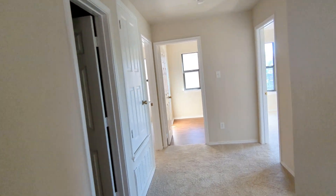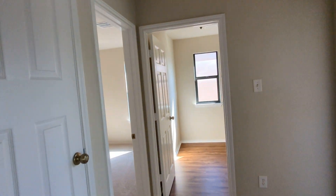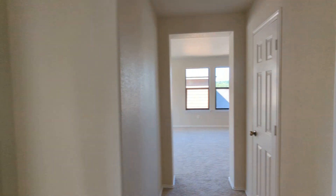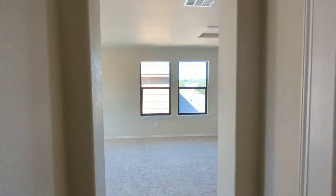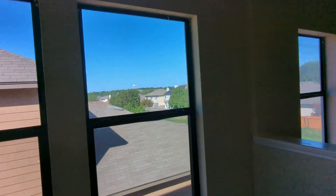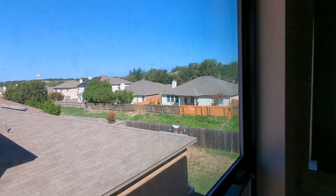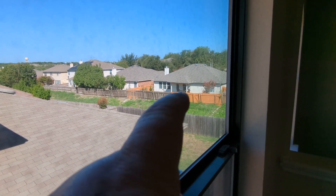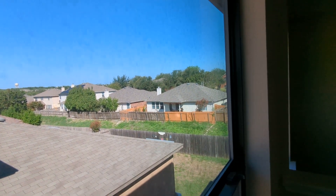I mentioned in the other video that between our backyard and the neighbors behind us — no window over here so I can't show you directly — but there is a space that looks to me like a watershed or something. This gives us a little bit of a different view of what that looks like. So you can see our fence, green space, and the neighbor's fence. That's an advantage.